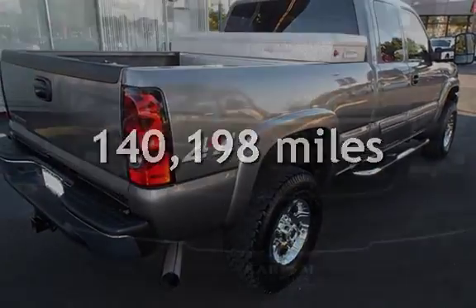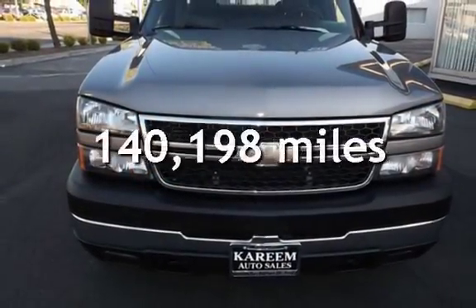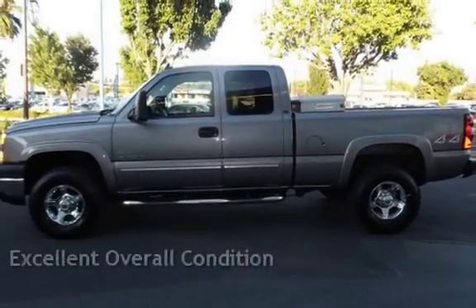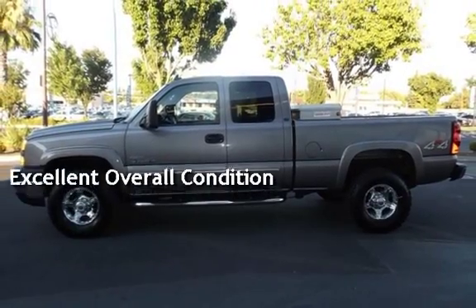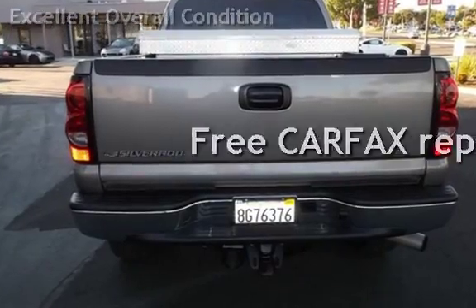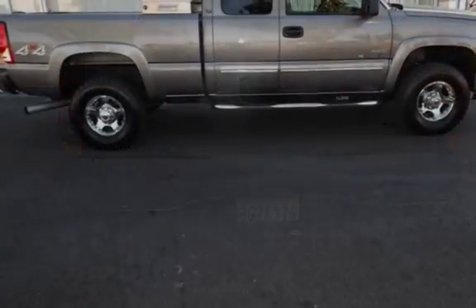This Chevrolet has less than 141,000 miles on the odometer. This vehicle is in excellent overall condition. This vehicle qualifies for the Carfax buy-back guarantee. Ask to see the free Carfax Vehicle History Report.